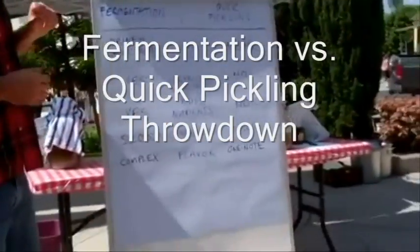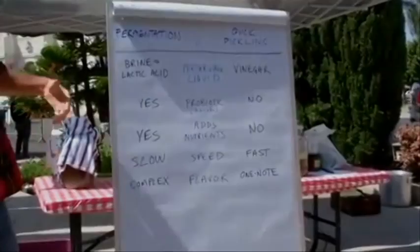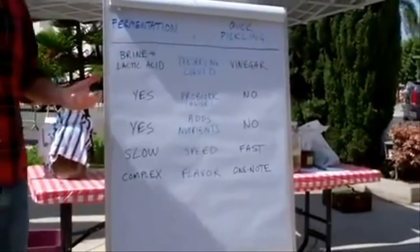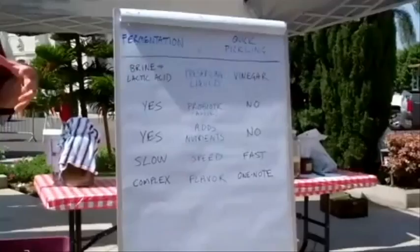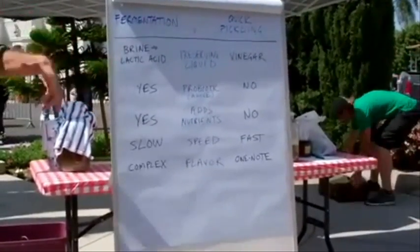Some of you may not have known exactly what fermentation is, but I wanted to do a comparison to quick pickling. Essentially, the differences are the preserving liquid. With fermentation, you start off with the brine, which is essentially just a salt water solution. With quick pickling, you already create the acid which is in the liquid. Brine will become lactic acid as it ferments.